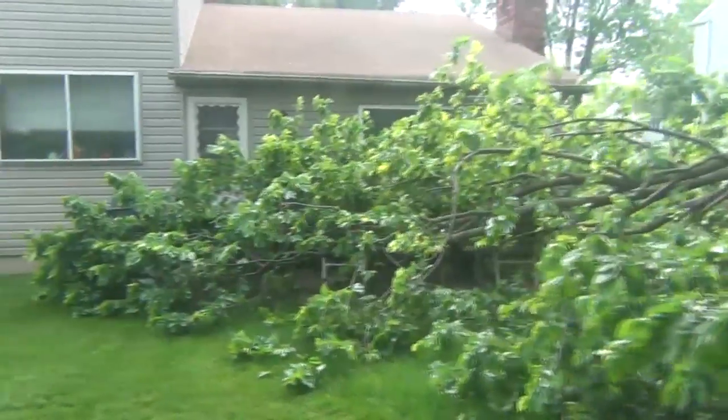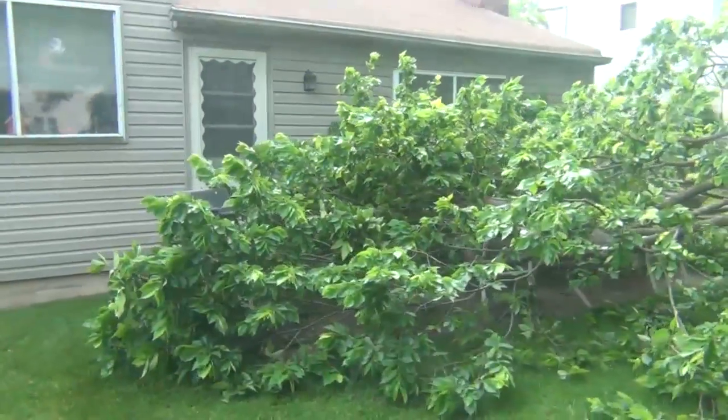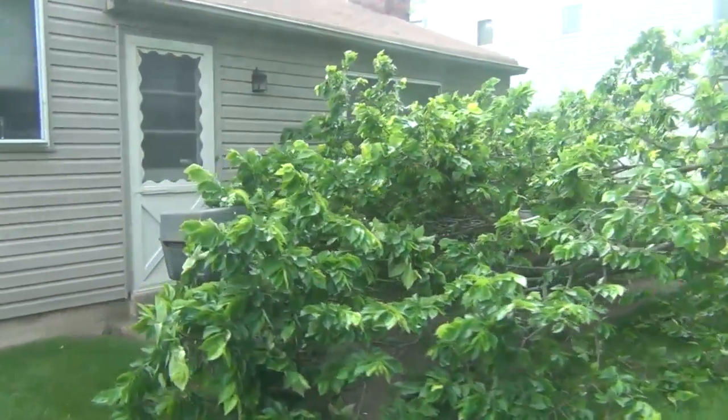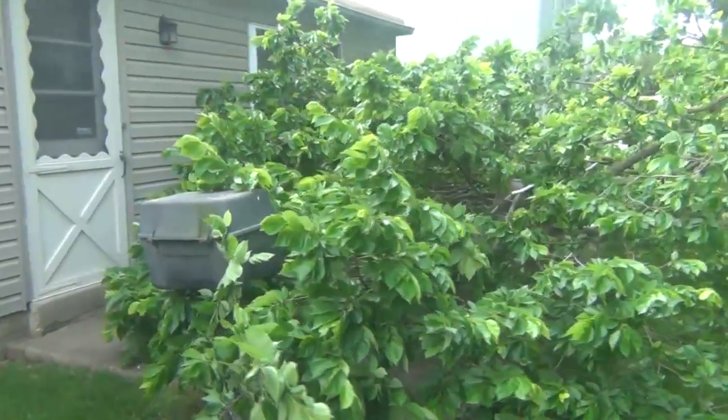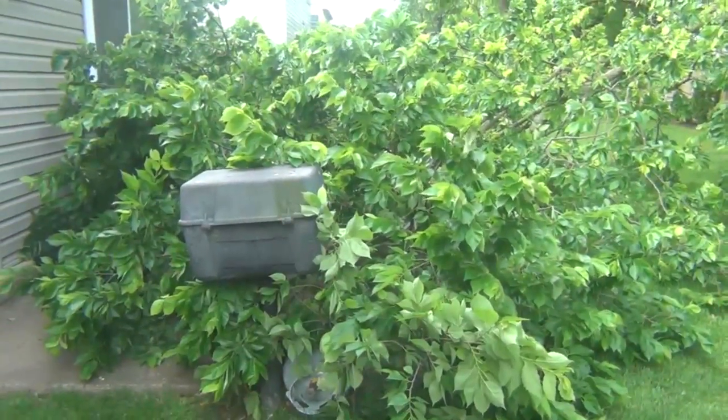But as you can see, no damage. Just a lot of tree sitting in the yard. Even the abandoned gas grill escaped injury, just barely.